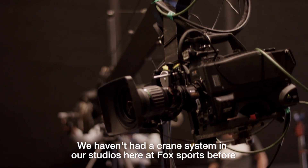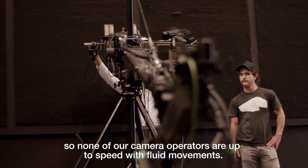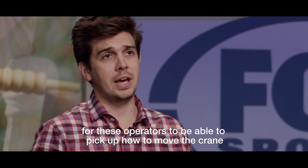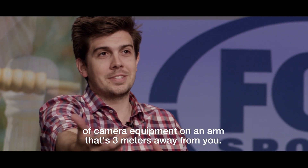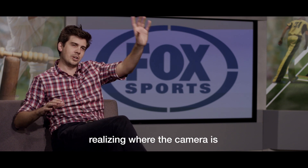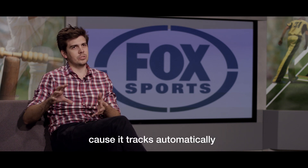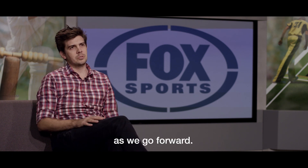We haven't had a crane system in our studios at Fox Sports before, so none of our camera operators are up to speed with fluid movements. The fact that the STIPE box can also do automatic tracking is going to be a great learning tool for these operators to pick up how to move the crane, understanding that you've got an expensive piece of camera equipment on an arm that's three metres away from you. Operating these cameras you really need a seventh sense of looking at a monitor and realising where the camera is. With the STIPE system taking almost the aiming part out — because it tracks automatically — it just makes their life easier and will help them become better operators.